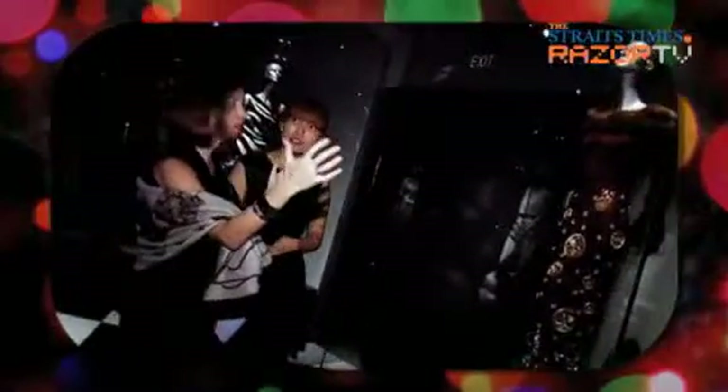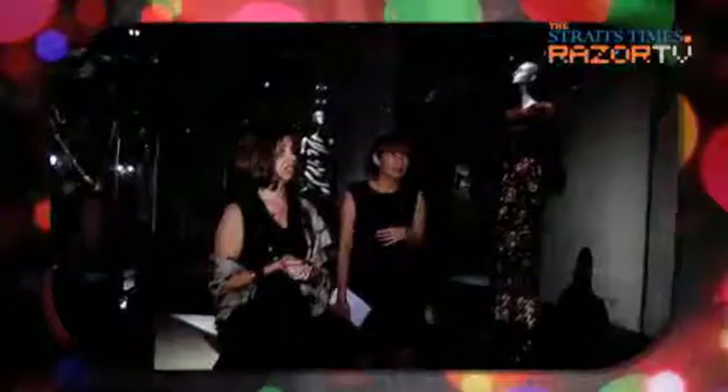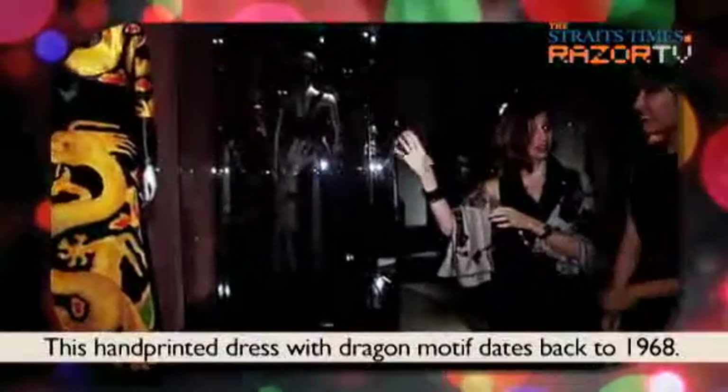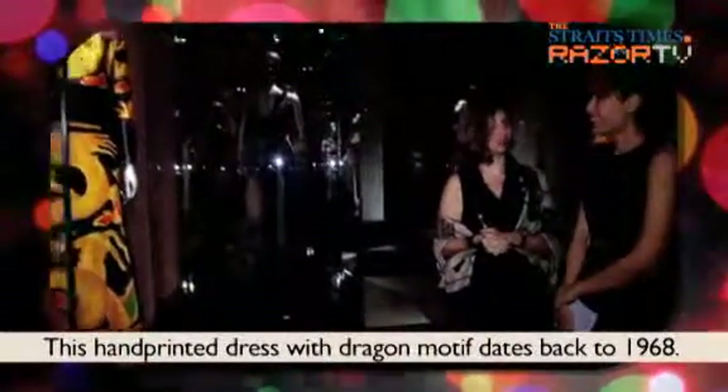This was definitely for winter because of the fur. This part of the exhibition is representing fur, and you can see different inspirations — a bit of African, a bit of Oriental. It's with a dragon print; you see obviously the Oriental influence here.